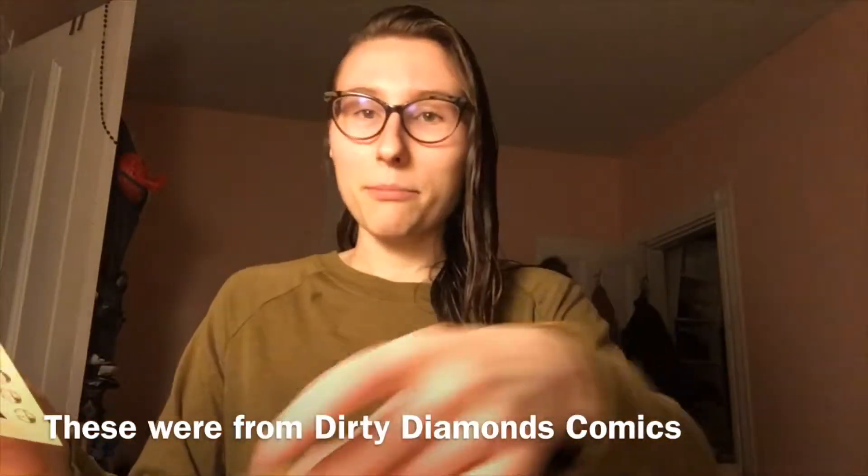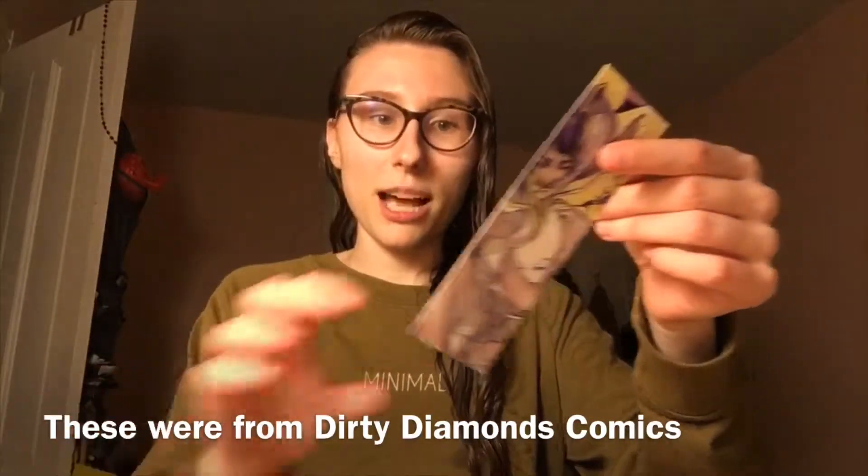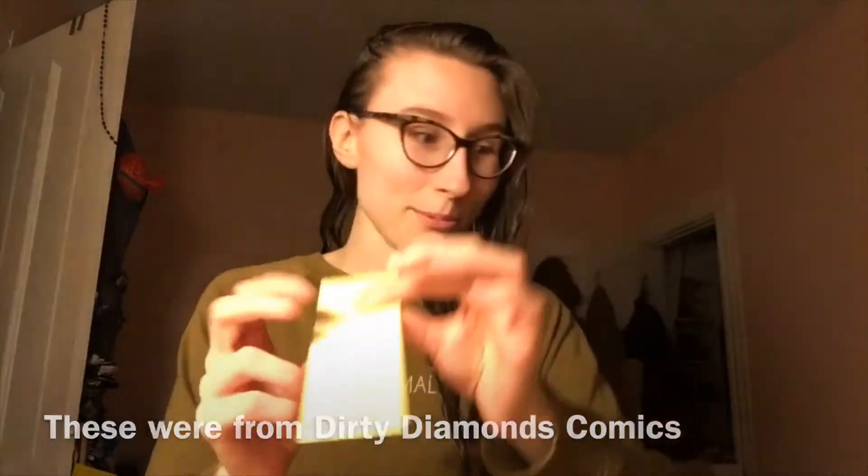I didn't actually buy any comics because I wasn't there to buy — I was there to do everything. I took a lot of really cool business cards, tons of cute freebies like temporary tattoos and stickers and bookmarks, which happened to also be business cards, which is super cool.